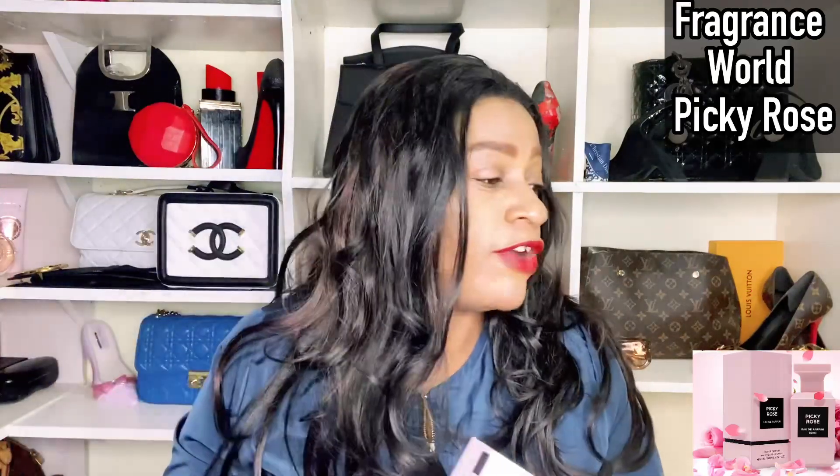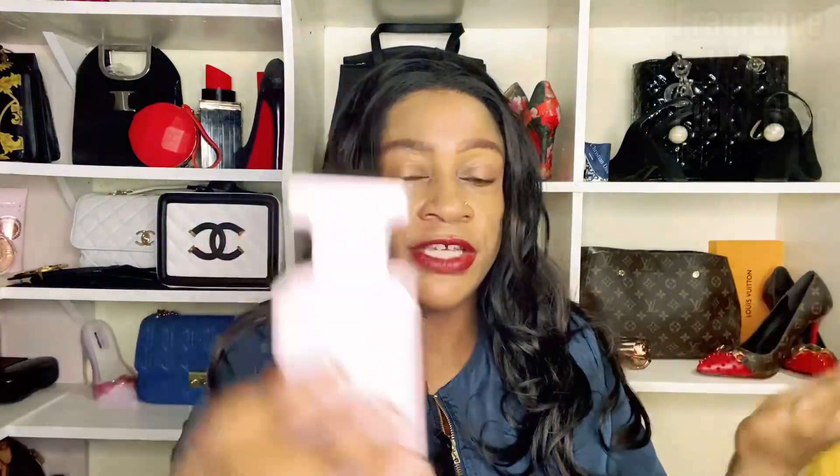Welcome to another fragrance review video. I came across this fragrance and purchased it out of curiosity — this is from Fragrance World and it's called Prickly Rose. I purchased this while I was on holiday. If you've been checking my Instagram you'll know I did a bit of fragrance shopping. I also purchased the original fragrance, Tom Ford's Rose Prick, and then I saw this one while shopping at Dubai Perfume Cafe where I buy my Middle Eastern fragrances. This is how the bottle looks — quite in your face; you can tell it's an attempt at Rose Prick.